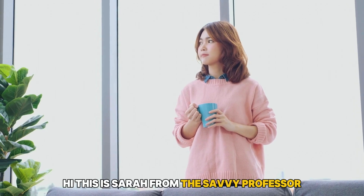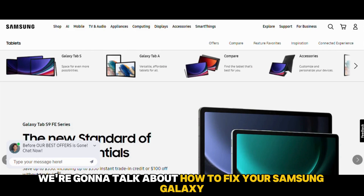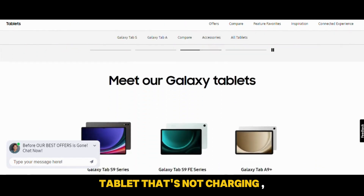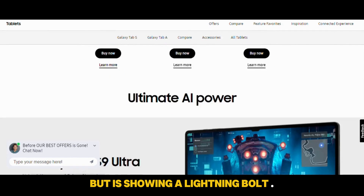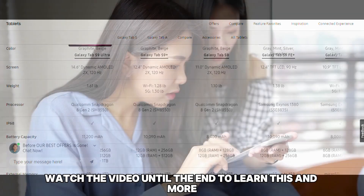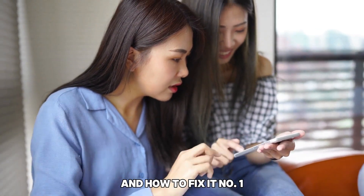Hi, this is Sarah from The Savvy Professor, and in today's video we're going to talk about how to fix your Samsung Galaxy tablet that's not charging but is showing a lightning bolt. Watch the video until the end to learn this and more. Here are some of the reasons why this happens and how to fix it.